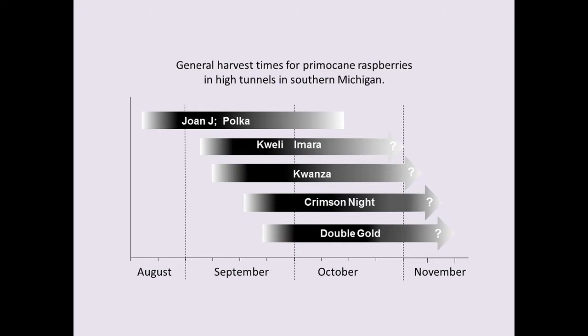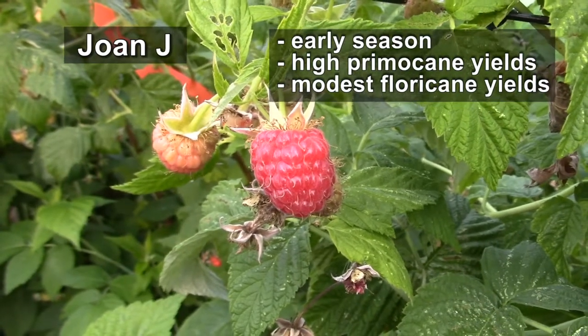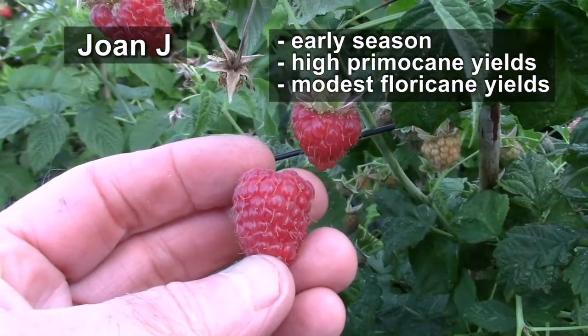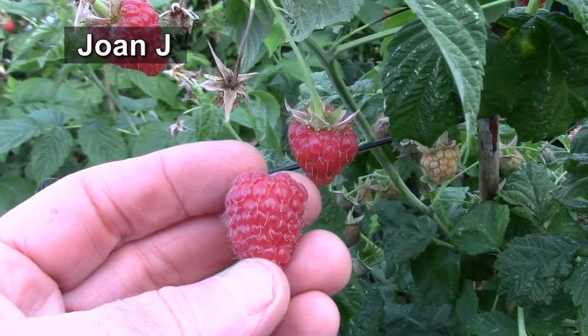This chart illustrates the relative times of harvest for the primocane fruit, and these are relative times for southern Michigan under a high tunnel. The first variety is Joan J. This is an early primocane fruiting type that begins fruiting in southern Michigan in early August. It's a highly productive primocane fruiter, but only a modest floricane fruiter.